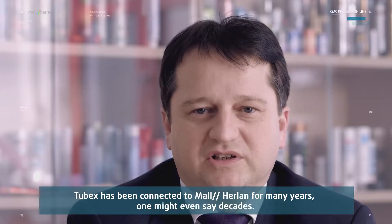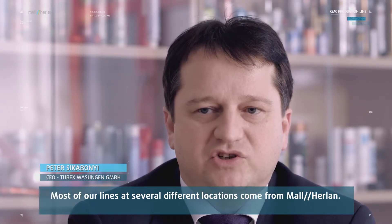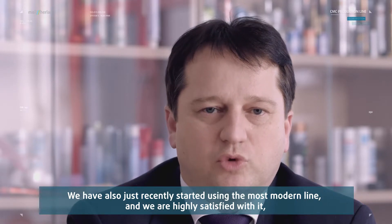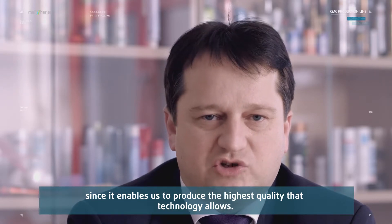Tubex has been connected to Maul Herrlen for many years. Most of our lines at several locations come from Maul Herrlen. We have had the most modern line since the beginning, and we are very satisfied with it. We achieve the highest quality on the market that is technically doable.